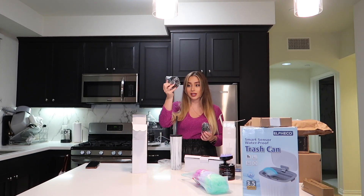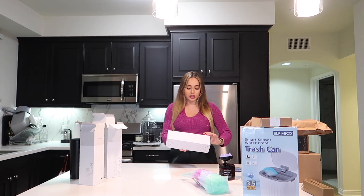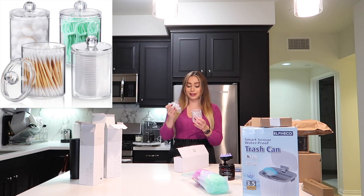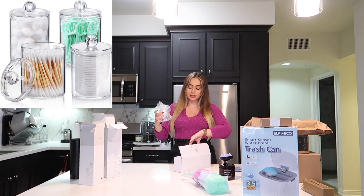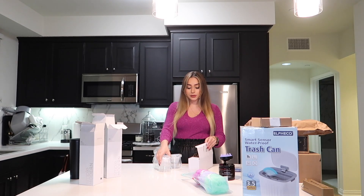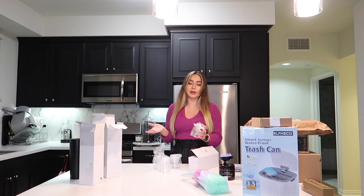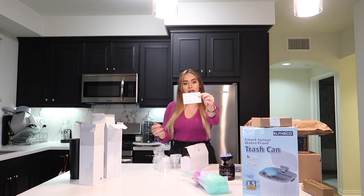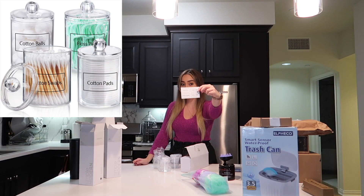Next up I have these acrylic organizers. These are honestly way smaller than I thought — in the picture they look a lot larger. But I can still use this to put my floss, cotton, and Q-tips. I haven't figured out what to put in the fourth one, but it does come in a set of four. It's super cute for my bathroom.